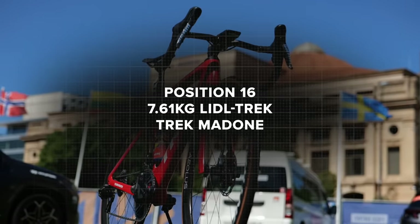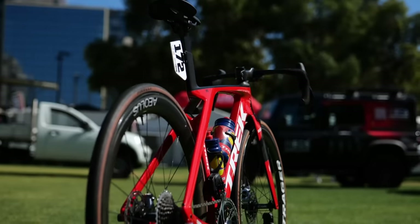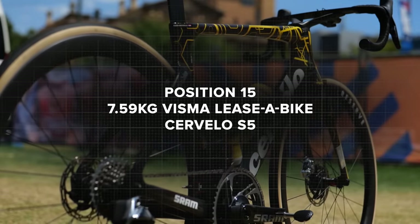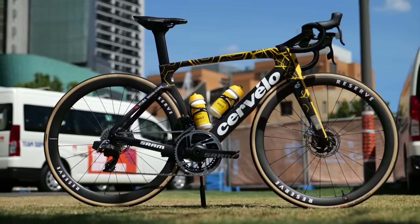In 16th place, Lidl-Trek with the Trek Madone at 7.61 kilograms. 15th place surprised me — 7.59 kilograms is the Visma-Lease a Bike bike. This is the Cervélo S5, which is the more aero model, not the R5 which is slightly lighter.